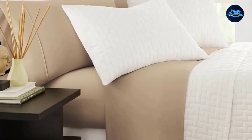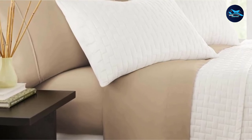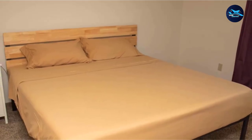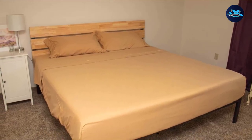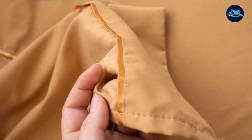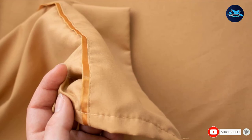The sheets are resistant to stains, wrinkles, and fading. The complete set requires minimal maintenance — no ironing — while offering maximum comfort. Unfortunately, Zen Bamboo does not offer warranties with their bedsheets; however, a 30-day satisfaction guarantee comes with every purchase. If you are unsatisfied in any way, you can contact the company and request a full refund.